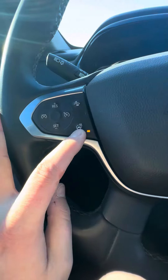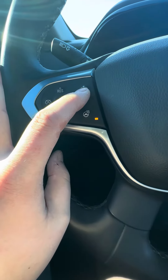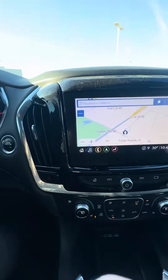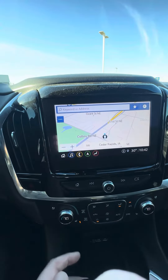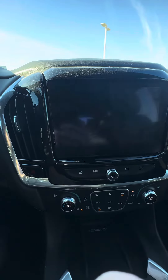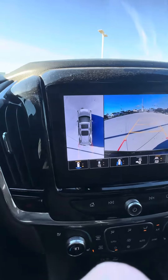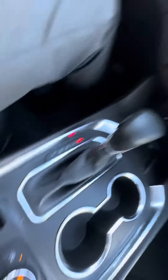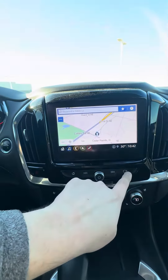You've got a heated steering wheel, adaptive cruise control, and forward collision avoidance. It also has a backup camera, Bluetooth, an eight-inch screen with navigation, and a 360-view camera.